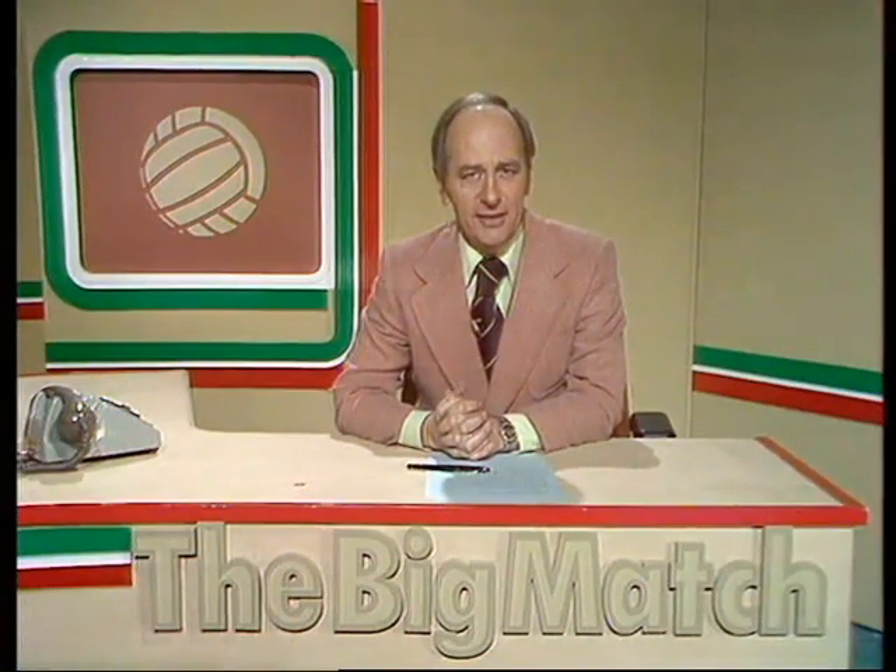It was a return to familiar surroundings. A wave there from Dave Thomas, back again at Loftus Road, so often sprinting down the Rangers wing these past five years, but the recent move to Everton now makes him one of the threats to QPR today.